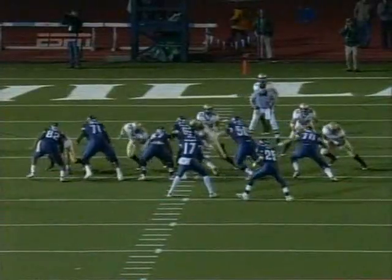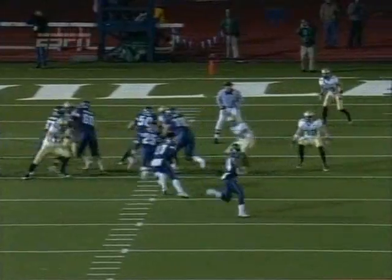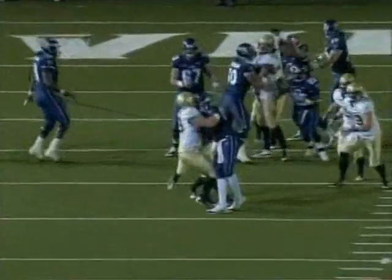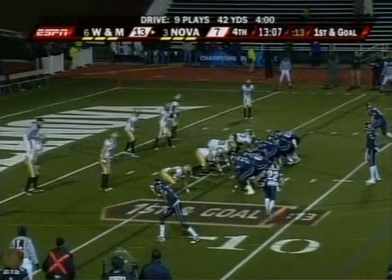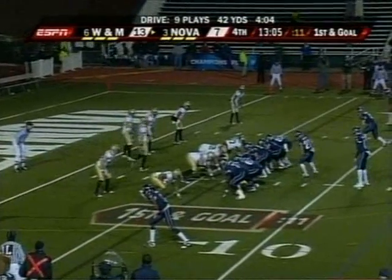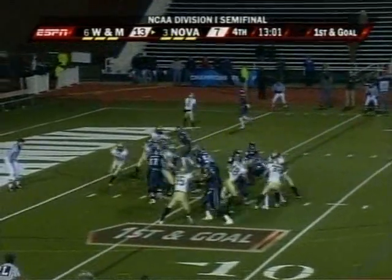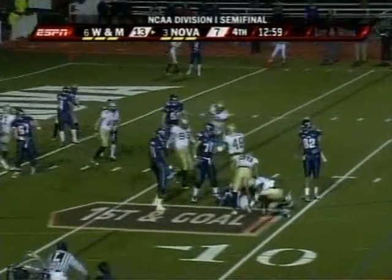Whitney, an option here for the quarterback — to give the ball, to pitch. Everybody responds to it. For Villanova, this ball game, and it happens in the fourth quarter. Whitney designed quarterback run, caught from behind by Jake.